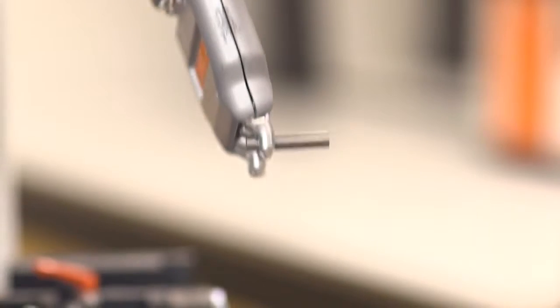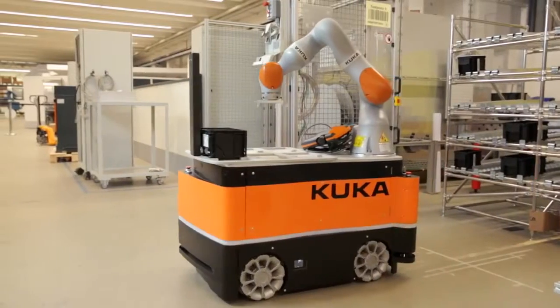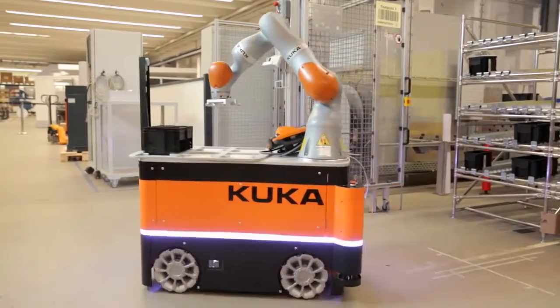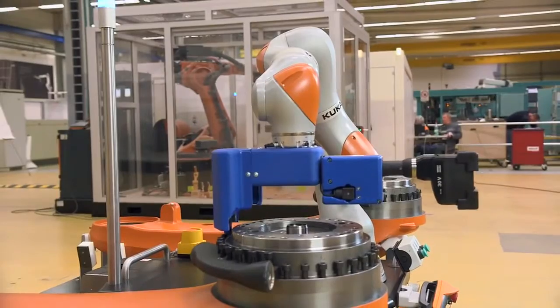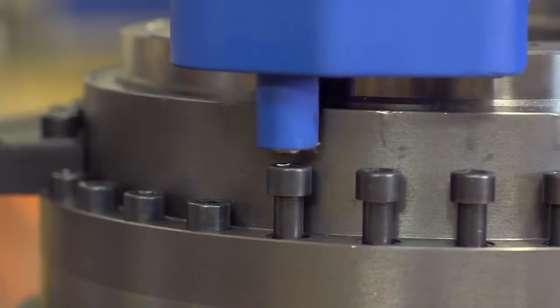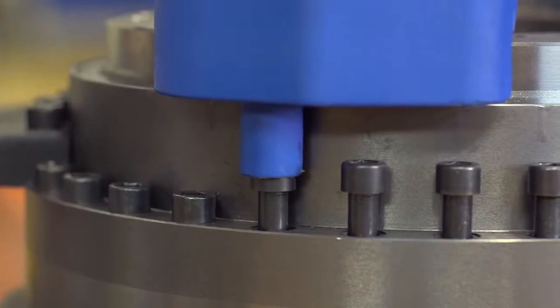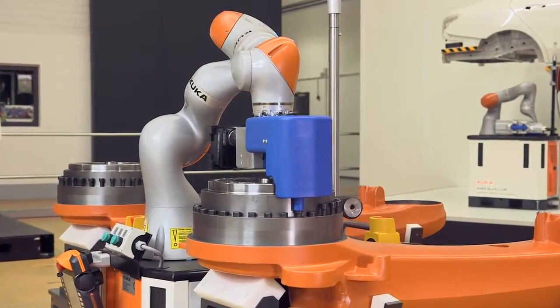With the LBR EVA, KUKA has turned the potential of human-machine collaboration into reality. Sensory capabilities for safety, simple operator control, and fast teaching open up a host of new possibilities in production. KUKA is pushing this development and has already implemented it in its own production operations in Augsburg.